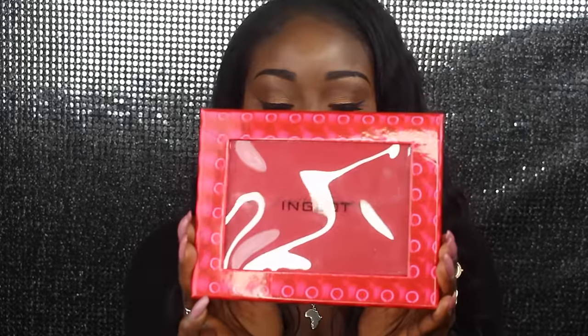Hello lovelies, welcome back to my channel! After a long hard day, I found a package waiting for me and it's from Inglot — Inglot Sweden — and they sent it with a lovely little letter.